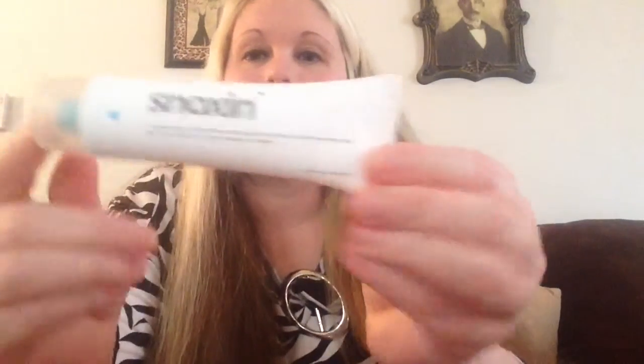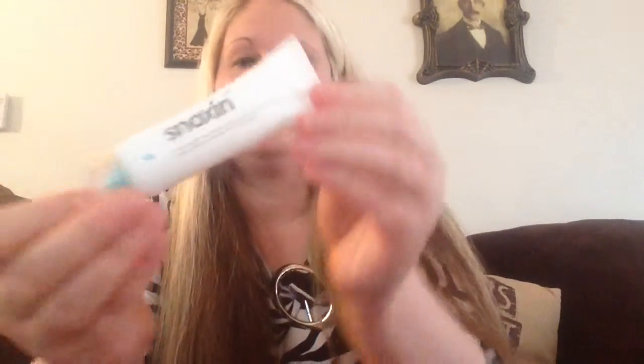I'll show you what it looks like — I can open the box. It's called Synoxin, you can see that. Hopefully it's pretty good because it was normally $30, and it was made in Canada.